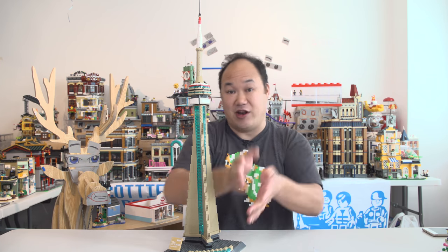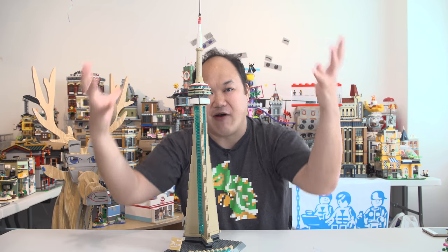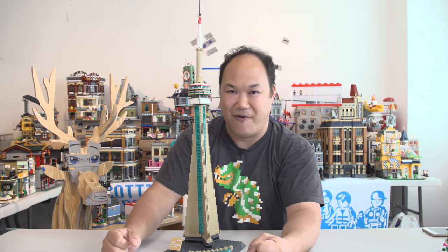So there you go — the CN Tower from Wongay. They've been collecting the LEGO ones but you can't find other brand ones; here it is. We sell it on brickmeupscotty.com. Don't forget to comment, like, and subscribe, and I'll catch you guys later!